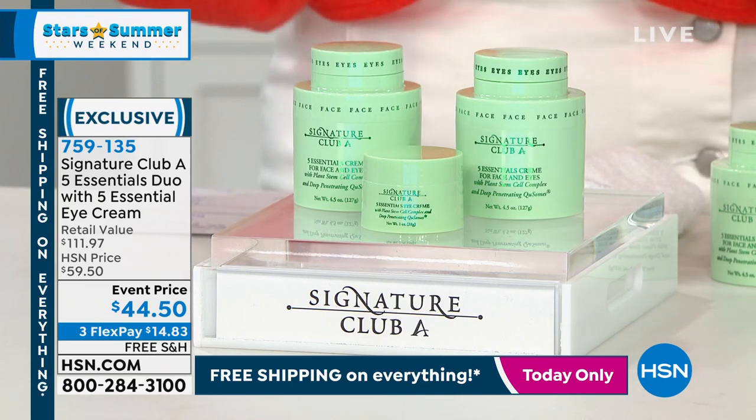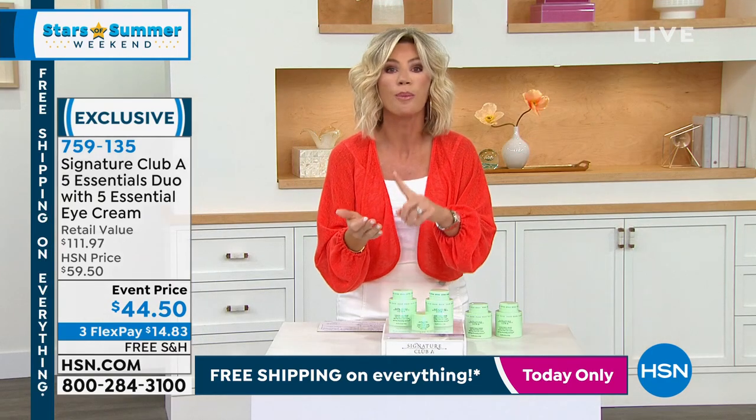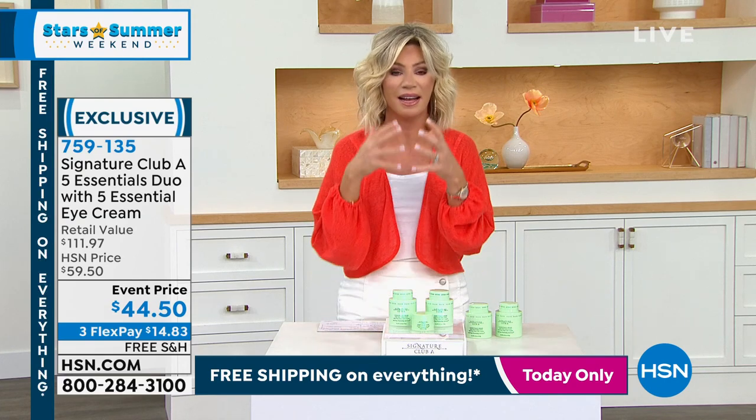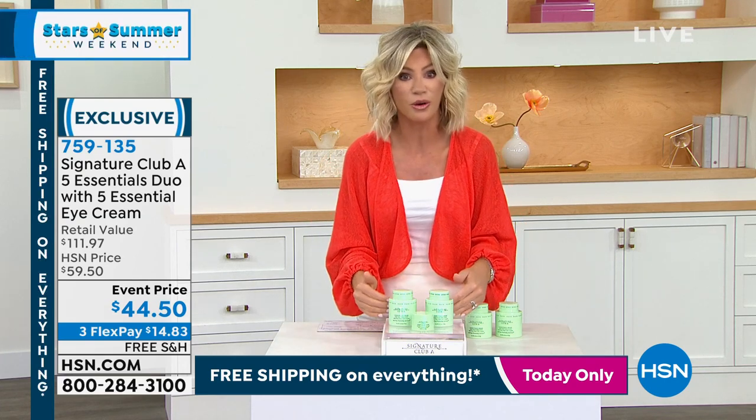If you want a one-and-done skincare that does it all — tighten, firm, brighten, exfoliate, protect, full of antioxidants, and deeply hydrating your skin — this is for you. This is $40 and $40, that's $80. This is easily a six-month supply.